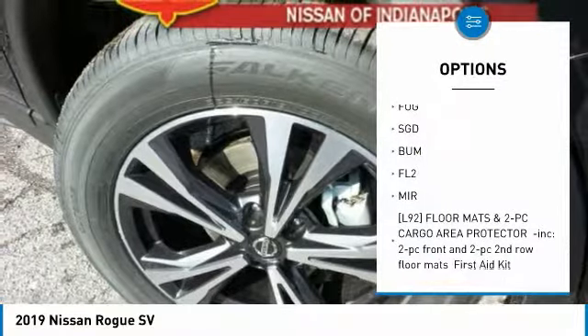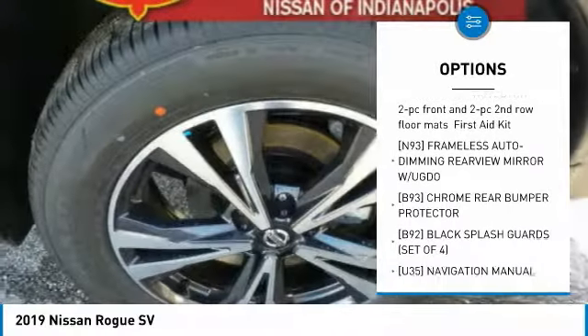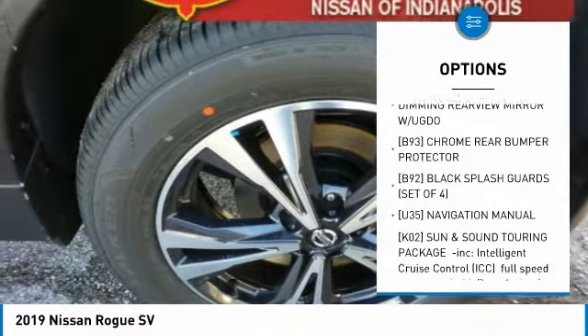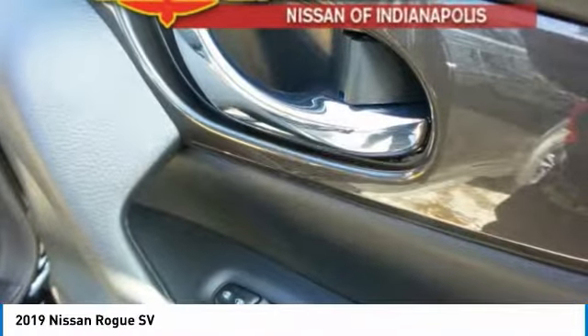Steering wheel audio controls, anti-lock braking system, all-wheel drive, power lift gate, Bluetooth, power steering, aluminum wheels, four-wheel disc brakes, AM FM stereo radio, rear defrost.